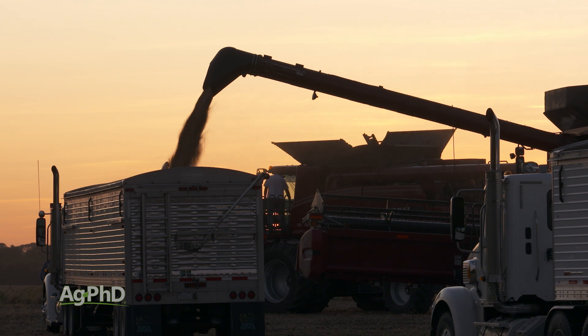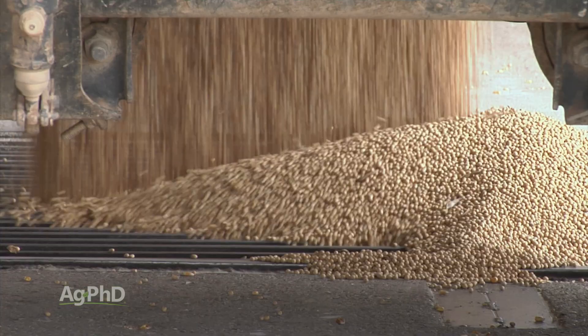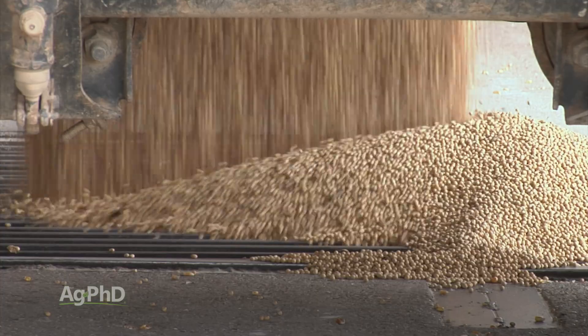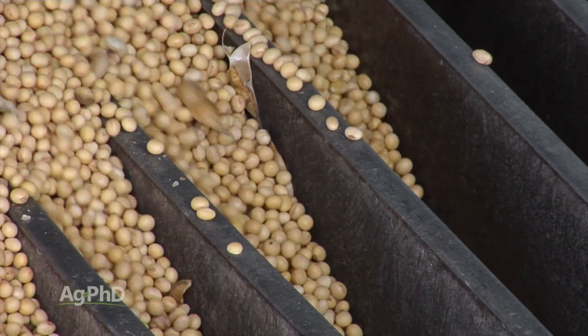Here's how. For each one point of moisture, it's roughly 1.5 percent of shrink. In other words, if I drop 5 percent of moisture going from 13 to 8, I multiply that times 1.5 percent — that's 7.5 percent. 7.5 percent of my income just gone.